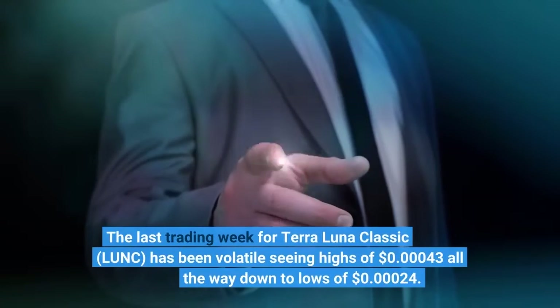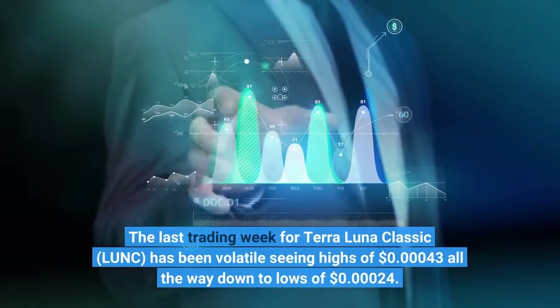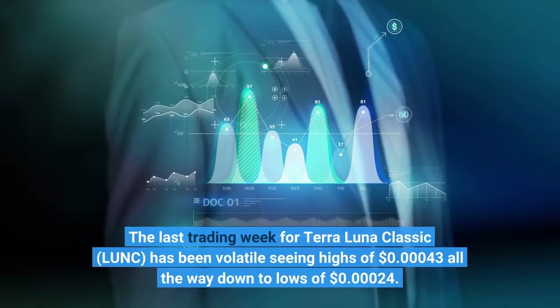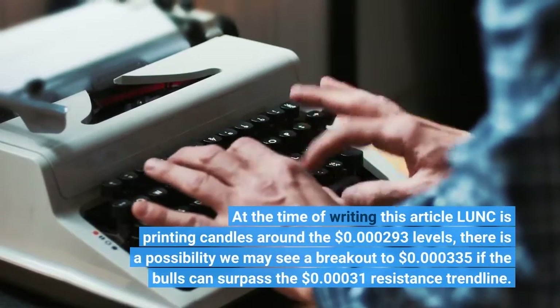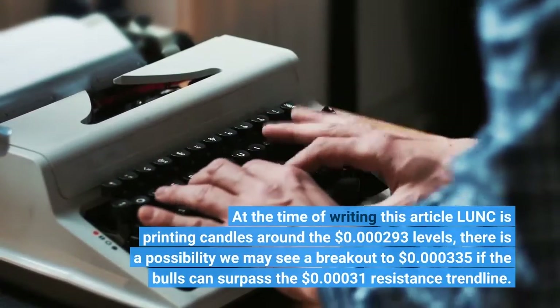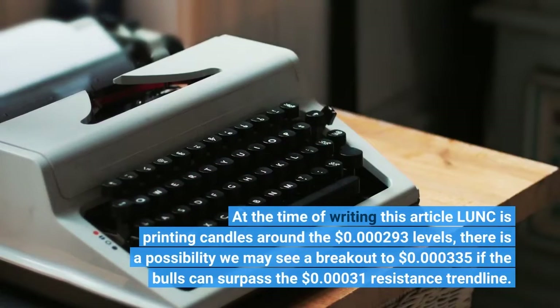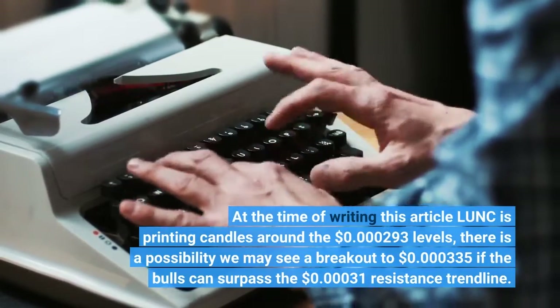The last trading week for Terra Luna Classic has been volatile, seeing highs of $0.00000043 all the way down to lows of $0.00000024. At the time of writing, LUNC is printing candles around the $0.000000293 levels. There is a possibility we may see a breakout to $0.000000335 if the bulls can surpass the $0.00000031 resistance trendline.